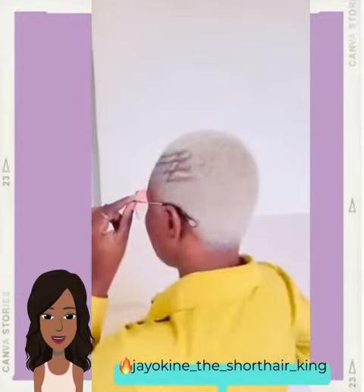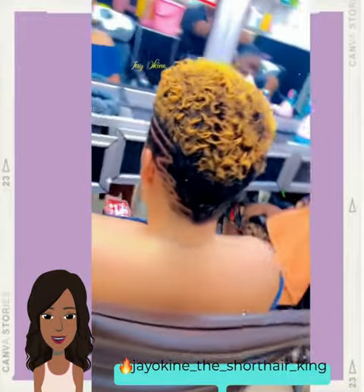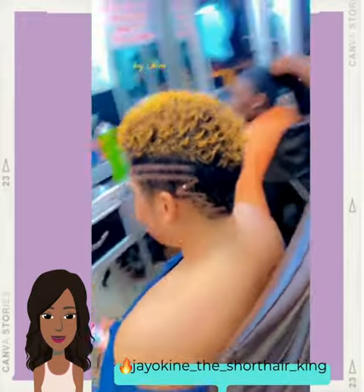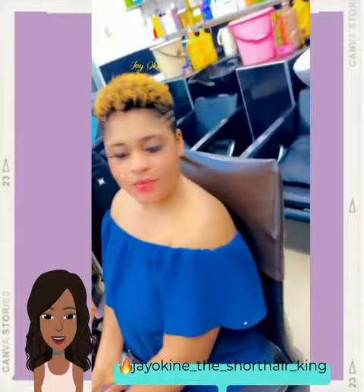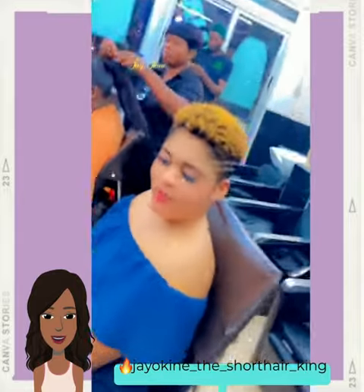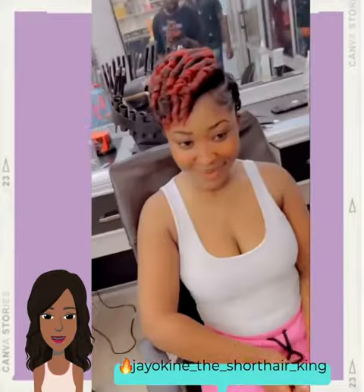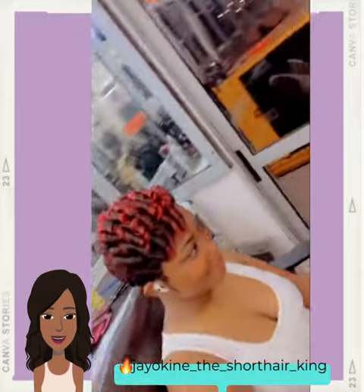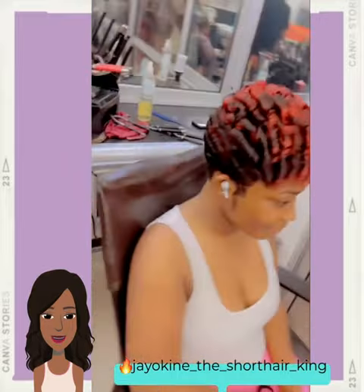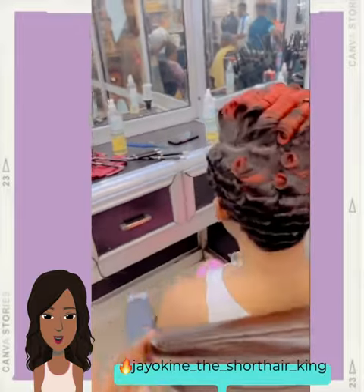Hello everyone, welcome back to the Style News Network. If you are new around here, my name is Danielle, and on this channel we like to take a look at trending Black hairstyle ideas. Today's video will feature a variety of short styling options that you can rock this spring season, so if you are wanting to shake things up with a brand new do, this video is for you.